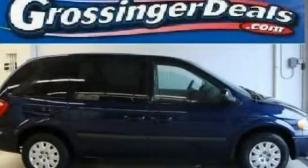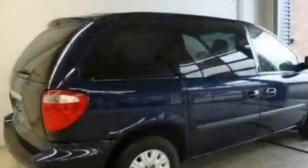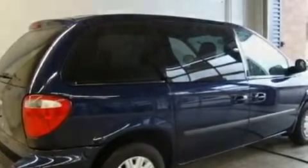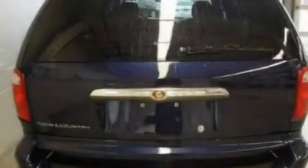This is a 2006 Chrysler Town & Country, the vehicle with enough space for you and yours. It features a 3.3-liter, six-cylinder engine and an automatic transmission.